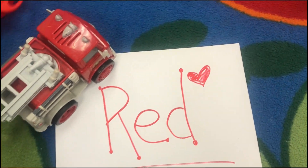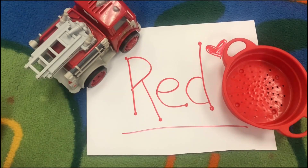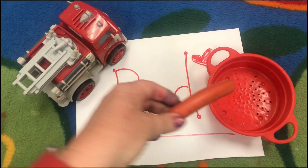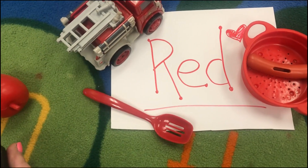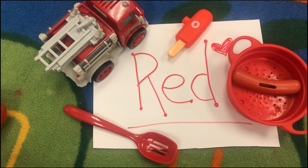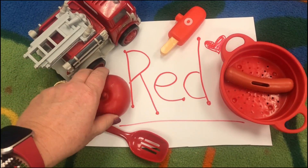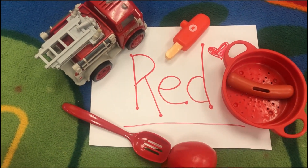Let's see what else I found that was red. Here's a colander that you put spaghetti in, and spaghetti sauce is red. And here's a hot dog that's red and a spoon to serve my yummy red spaghetti. A popsicle's red on a hot, hot day. And an apple is red. R-E-D, red.